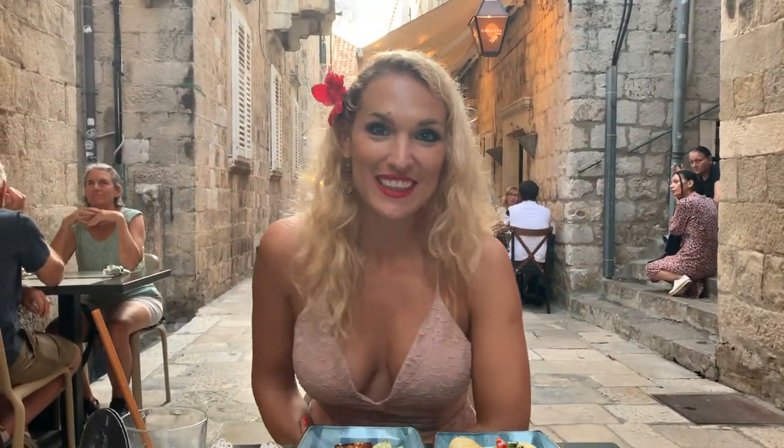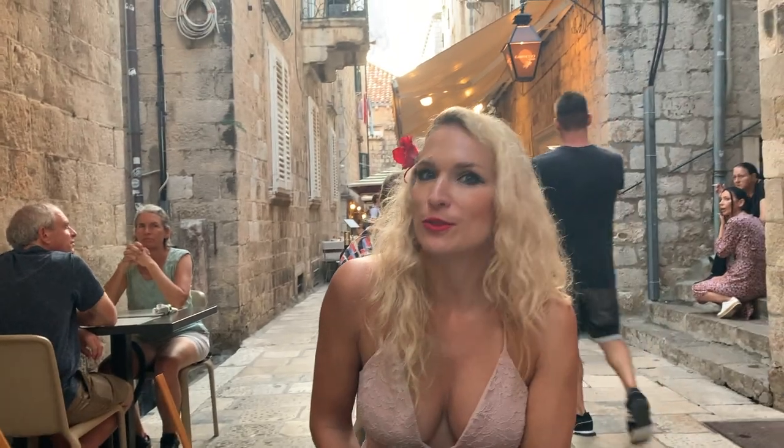Hi, welcome to Vanya's Vegan Voyage, which is a channel that deals with all things vegan food, fitness, travel, and beauty. And in today's video, we are doing visit number two at a lovely vegan restaurant called Ništa, which translates into 'nothing,' located in the heart of Old Town Dubrovnik in Croatia.